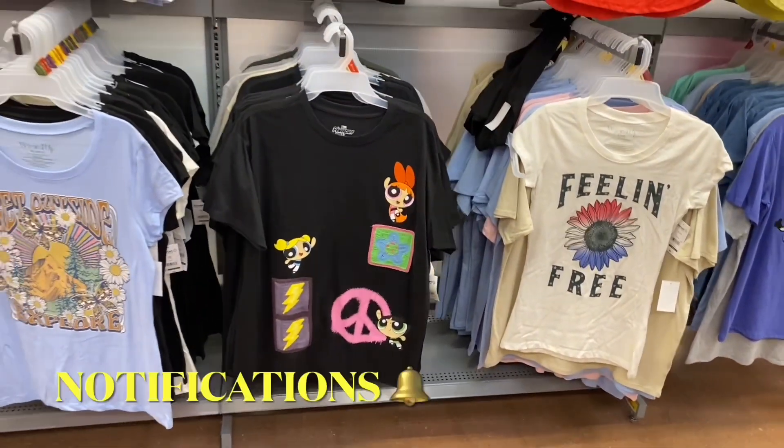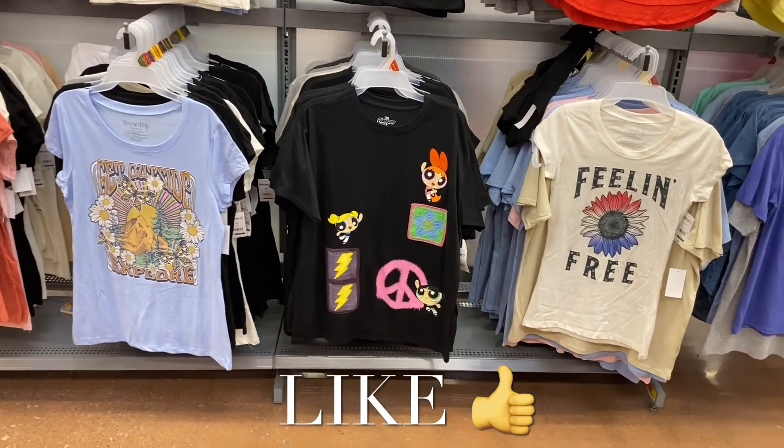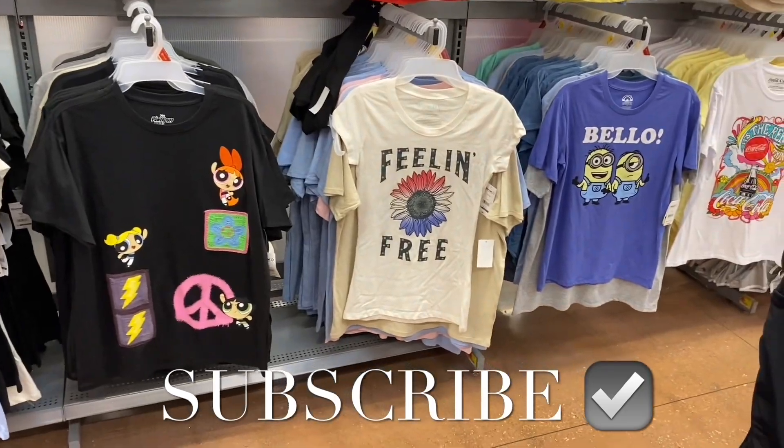Let me know in the comments what your favorite was — there's so much awesome stuff this time! Let me know what your favorite is this season. If you like my channel, go ahead and like, subscribe, and comment — I'll keep bringing more. Thank you for watching!